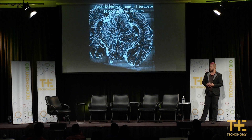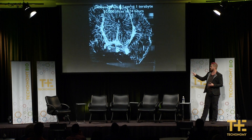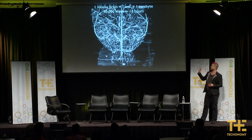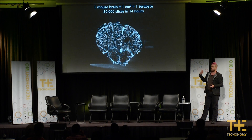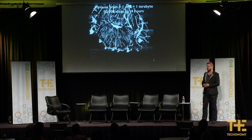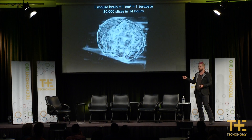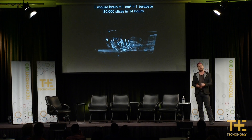This is the microvascular structure of a mouse brain — this is raw data coming out of our microscope. It's actually not fully raw because this is a terabyte of imagery: 50,000 slices that we did over the course of 14 hours.